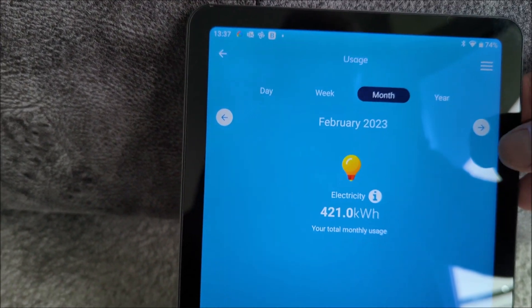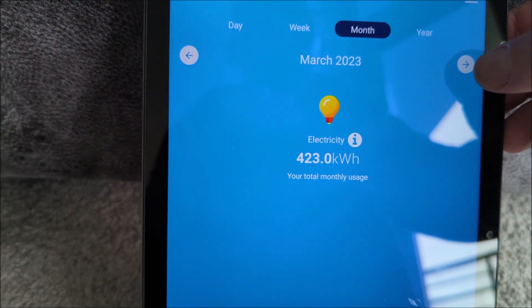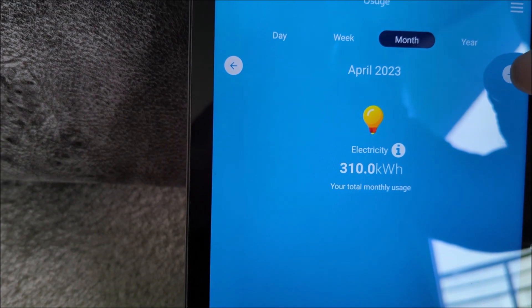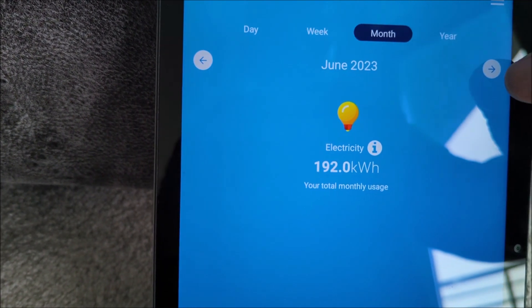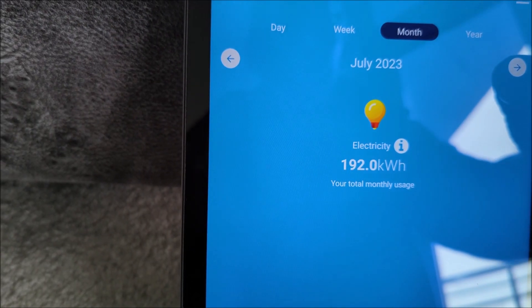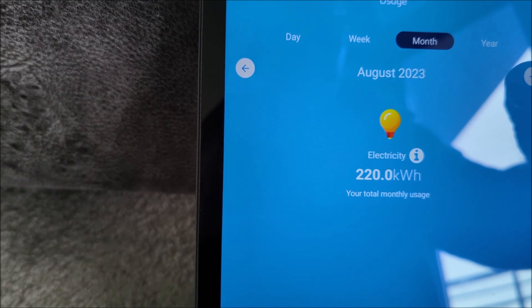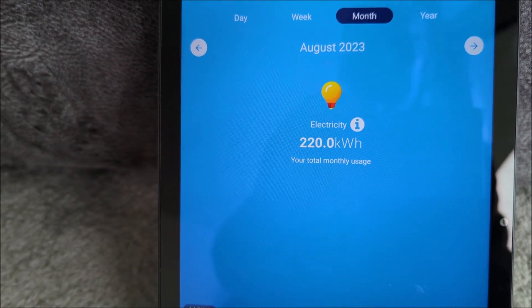If I just flip that forward you can see February and March are still around 400-odd kilowatt hours. As we start approaching the warmer weather the entire thing drops down to around the 200 mark — really 200 to 250. So it's about half the usage in the summer compared to the winter.